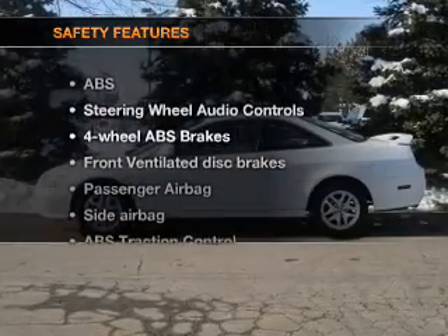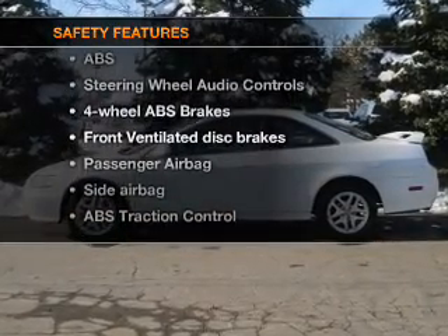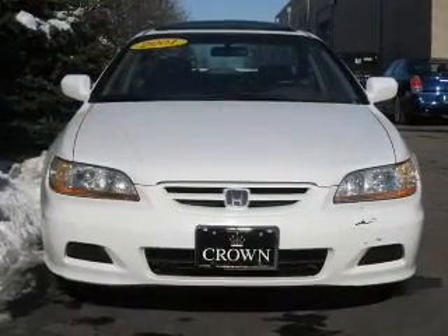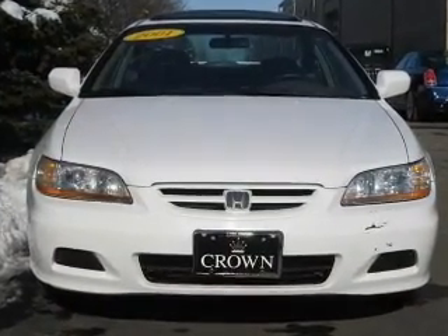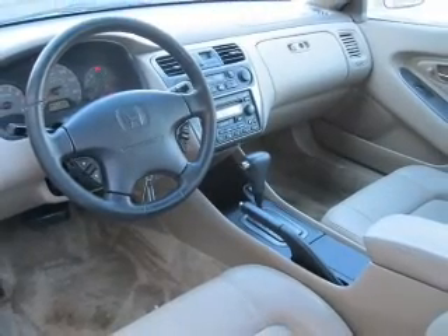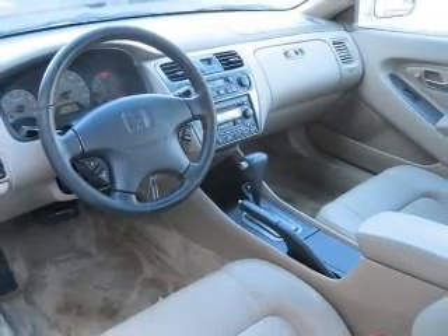If safety is a high priority, rest assured knowing that these top safety components are included: front ventilated disc brakes, passenger airbag, side airbag, traction control, independent suspension. Let us put you in the driver's seat today. Call or click to contact us.